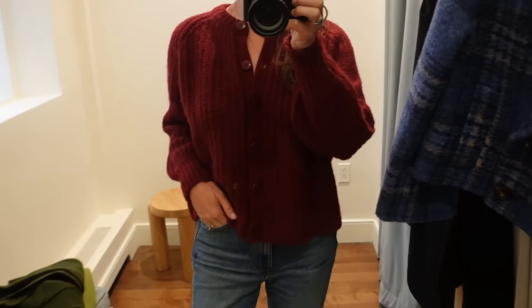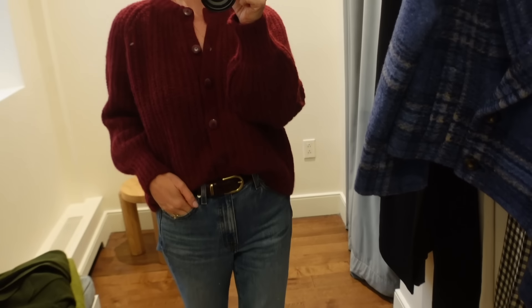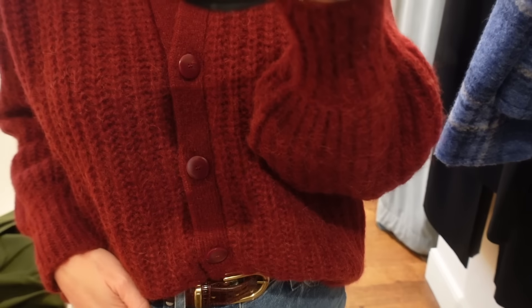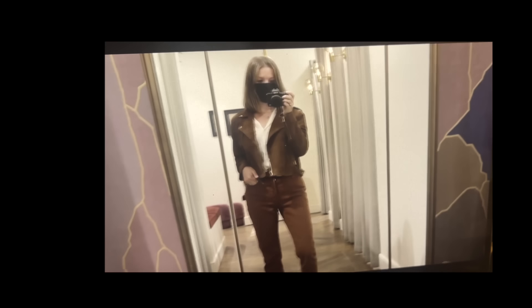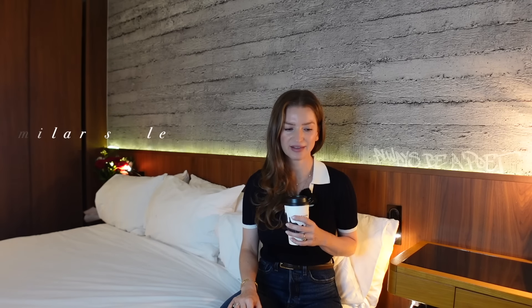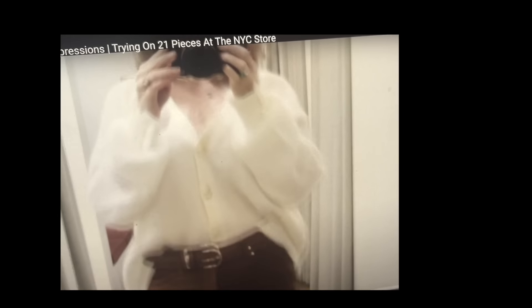This next piece is another trending color — this burgundy. I believe this is called the Emily cardigan, and the one I tried on is in size extra small, so as you can see it's quite oversized. It's made out of alpaca and wool. I love the balloon sleeves and the oversized fit — it's just effortlessly chic. Unfortunately it was a little itchy, so I can't pull it off. I've actually had it on my wish list since a previous New York trip, but it just doesn't work with my sensitive skin.